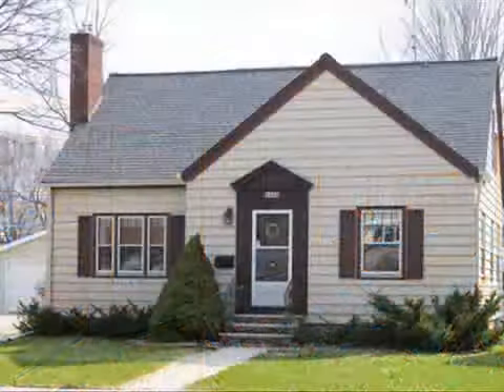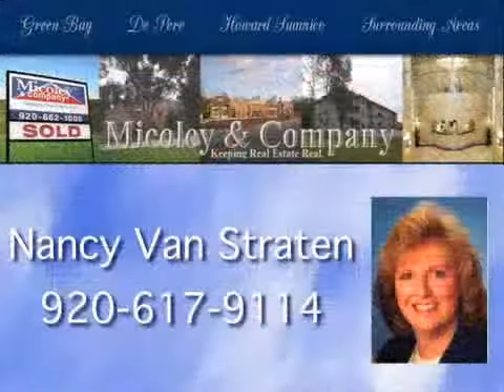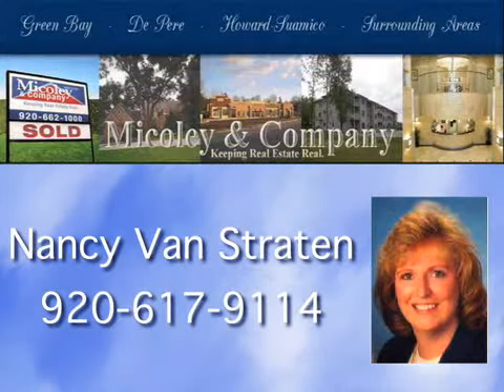Don't miss this one. Call Nancy Van Stratton at 920-617-2003.